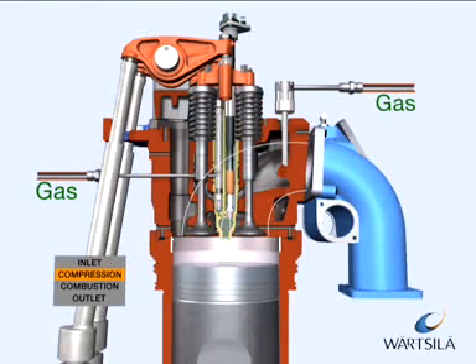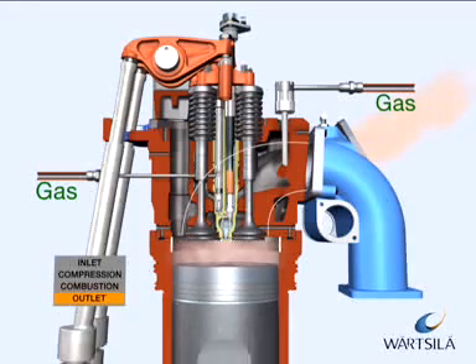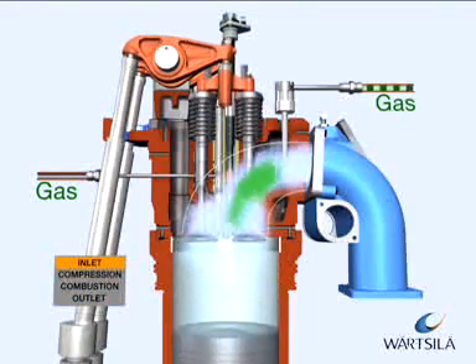At the end of the compression phase, the gas-air mixture in the pre-chamber is ignited by a spark plug. The flames from the nozzle of the pre-chamber ignite the gas-air mixture in the whole cylinder. Combustion is fast.